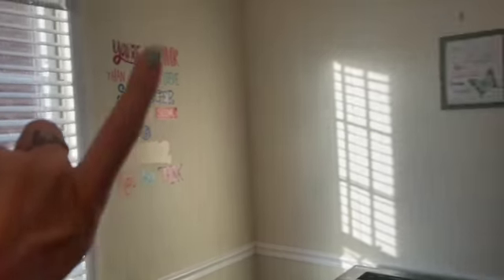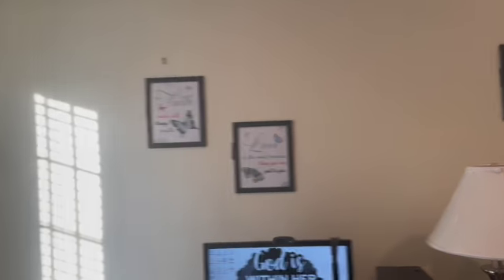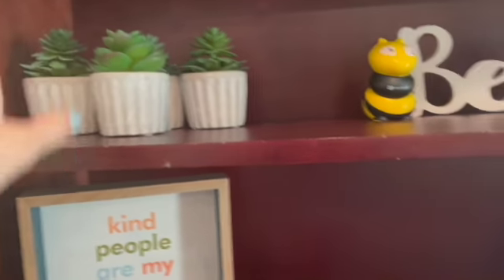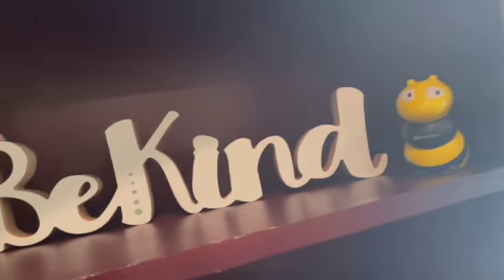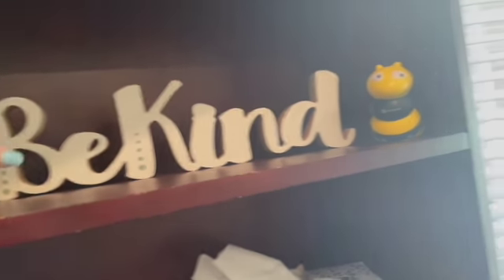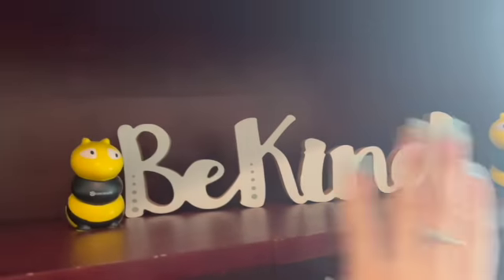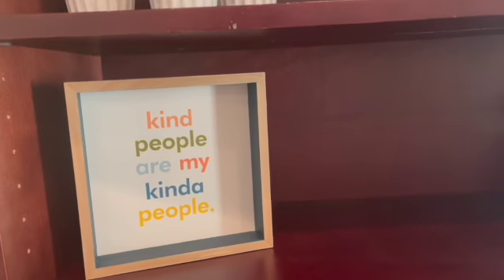I got frames from dollar tree — actually the pictures came from Amazon as well. Over here I have these little plants I got from Big Lots; there's four of them. This 'be kind' sign I got from Big Lots as well. I thought it would be cute to put the bees beside the 'be kind.' And this sign right here I also got from Big Lots to tie in with the be kind theme.